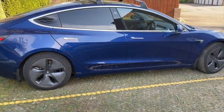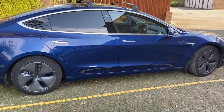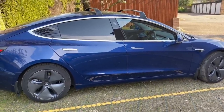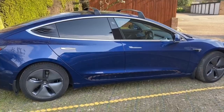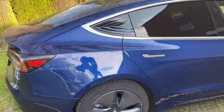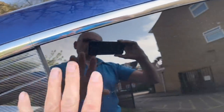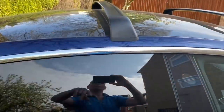This is the all-range long-range Model 3 — I get about 300 miles out of it, and it costs me about eight pounds to charge it a week. My van was costing me 70 pounds for the same amount of miles. I've tinted the windows and added the Tesla roof bars, and a little mirror.